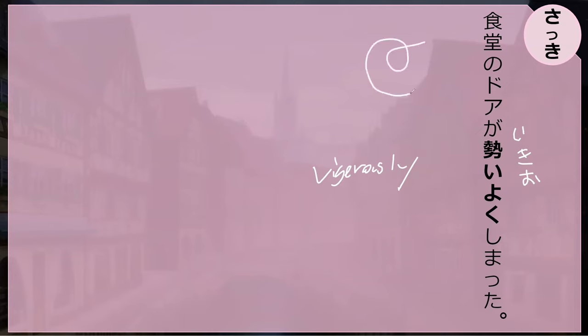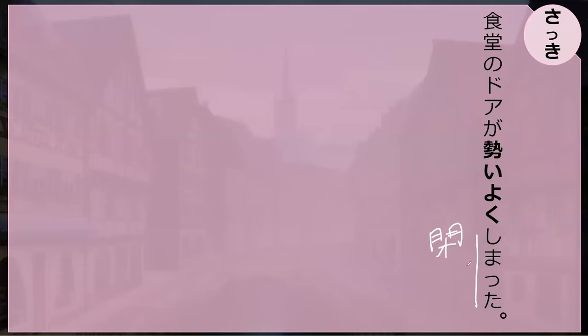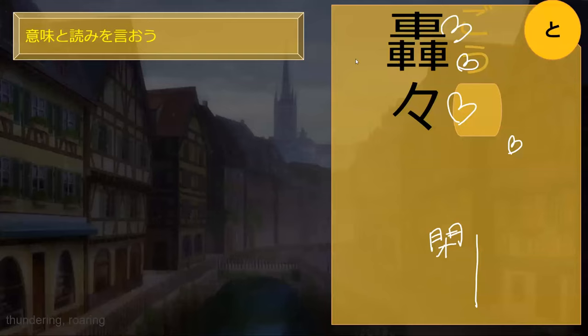Let's go read the sentence we read previously: 'Shokudo no doa ga iki-o-i-oku shimatta.' What does this mean? 'Shokudo no doa ga' — the door of the cafeteria. 'Iki-o-i-oku shimatta' — it slams shut. That's a perfect way of putting it. So this is 'go-o.'